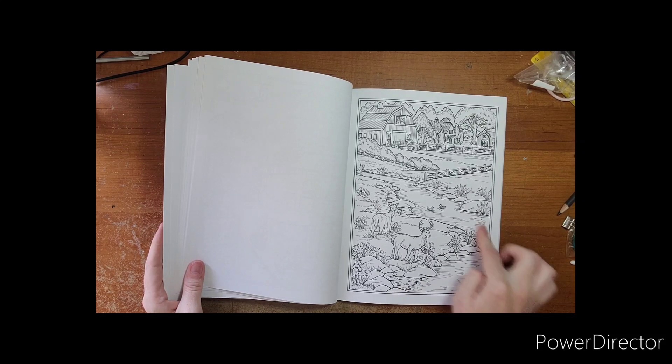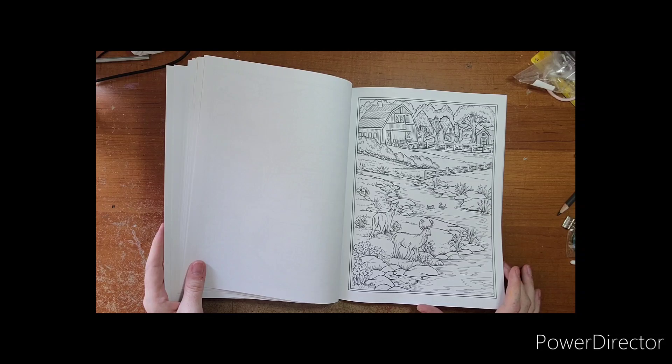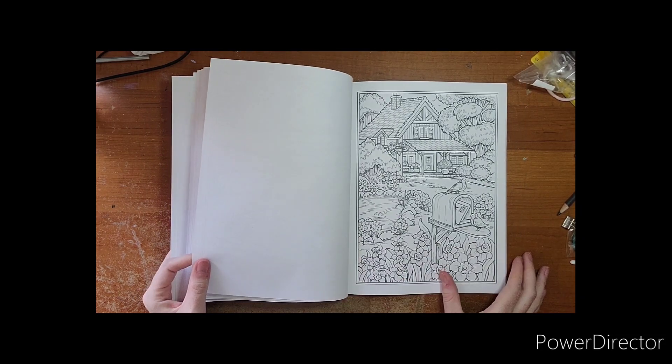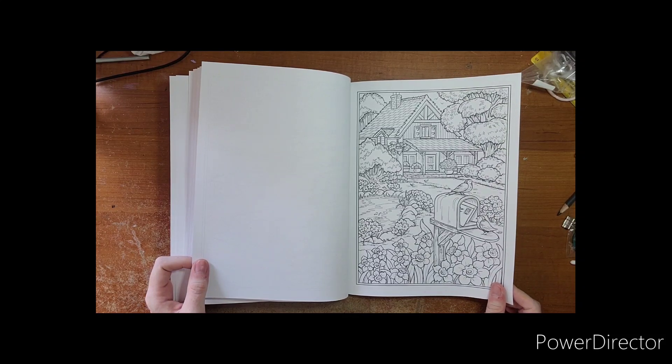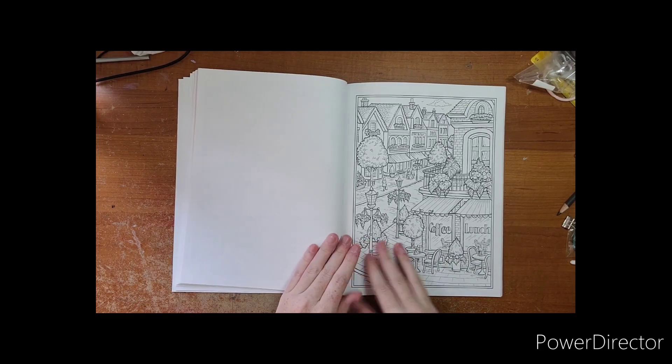Another nice pretty little river scene here with some deer in it. And a picture of an actual town.